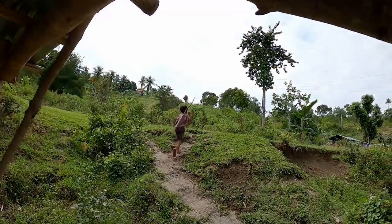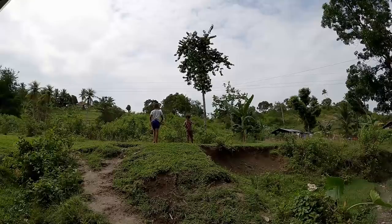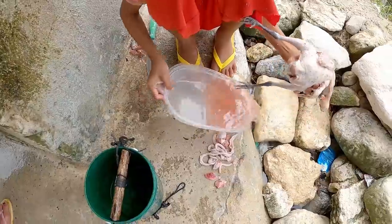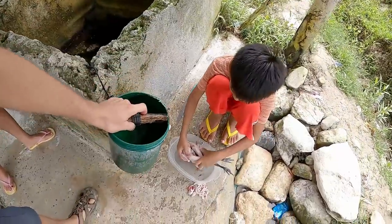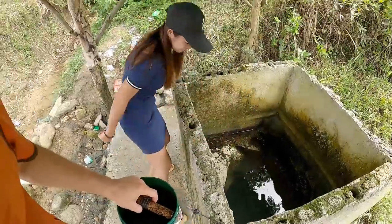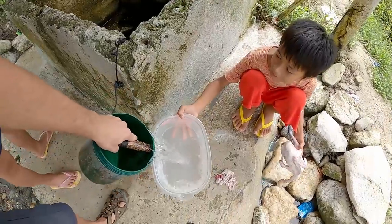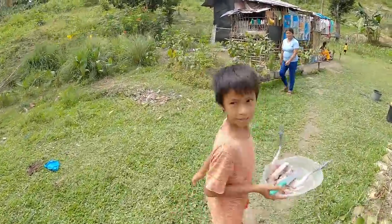He's ready for battle! I like this well because you don't have to use the rope, you can just bend over. The chicken is clean now, it's time for the next step.